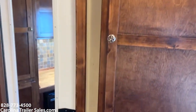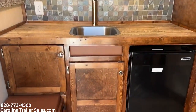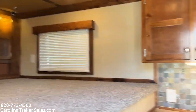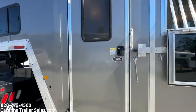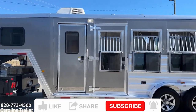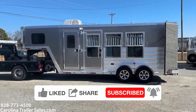Alright guys, so 4.6 short wall Merhow Bronco edition that somebody has taken to JBJ and put a weekender in — sink and electric fridge, plenty of storage. Great little trailer. I like it. Super cool. 2021 Merhow, perfect size, like new. Carolina Trailer Sales, CarolinaTrailerSales.com. You guys have a great day. Please like my YouTube page — I'd greatly appreciate it. Have a great day.